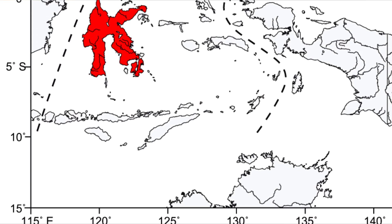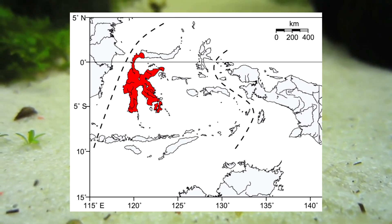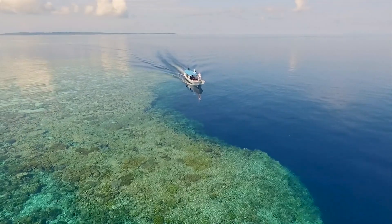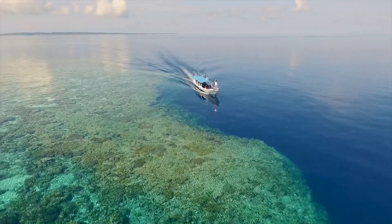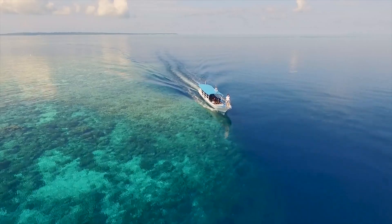These gastropods live in freshwater lakes and rivers of Indonesia, specifically on the island of Sulawesi. This tropical island has warm lakes with temperatures that don't go below 79 degrees Fahrenheit, so these snails like it hot.